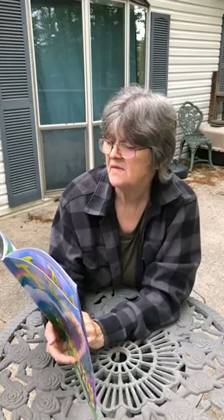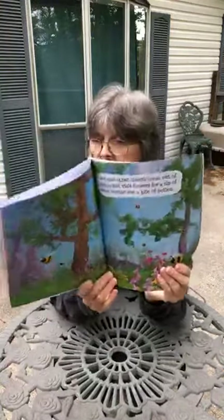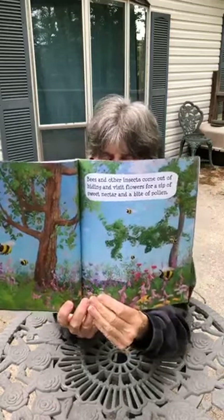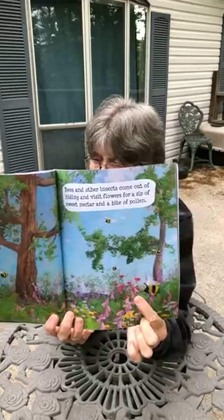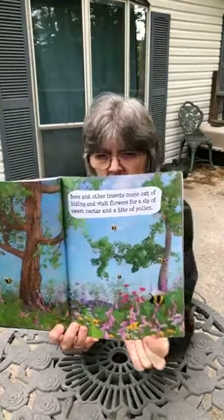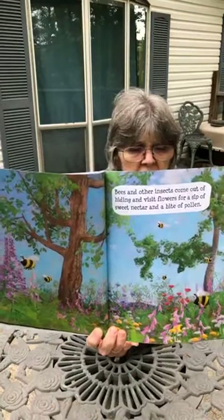Bees and other insects come out and visit flowers for a sip of sweet nectar and a bit of pollen. Look at all the honeybees, boys and girls. They're coming to the flowers and getting nectar and pollen to take back to their beehives to make honey.